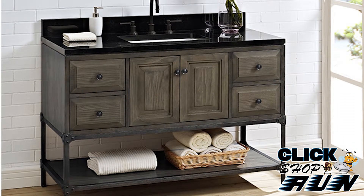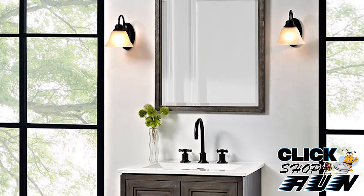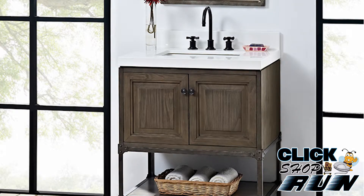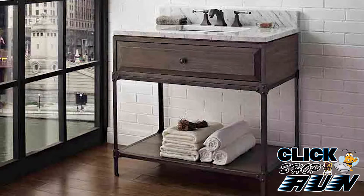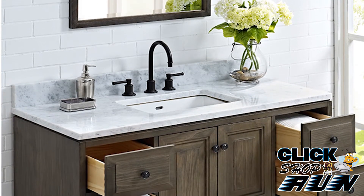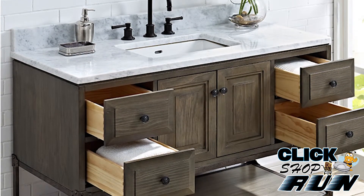The Toledo collection is offered in four different sizes, including a 24, 30, 36, and 48 inch wide version. You can buy the vanity alone and provide your own countertop, or you can choose one from Fairmont.